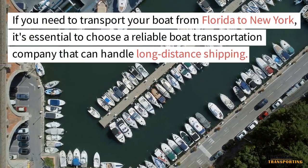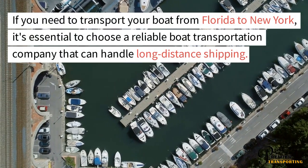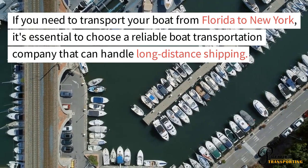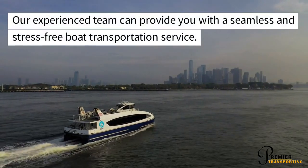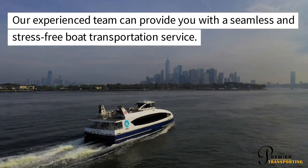If you need to transport your boat from Florida to New York, it's essential to choose a reliable boat transportation company that can handle long-distance shipping. Our experienced team can provide you with a seamless and stress-free boat transportation service.